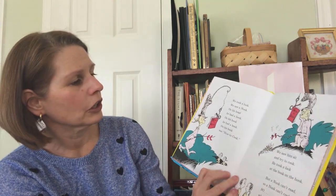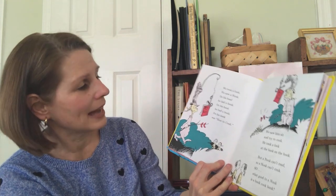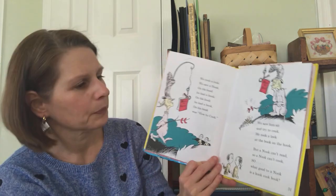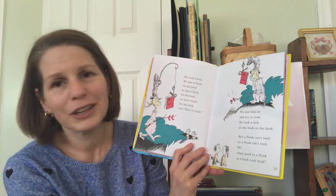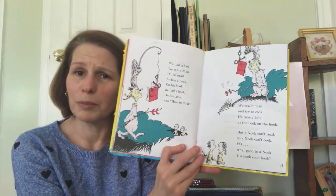We took a look. We saw a nook. On his head, he had a hook. On his hook, he had a book. On his book was how to cook. We saw him sit and try to cook. He took a look at the book on the hook. But a nook can't read, so a nook can't cook. So, what good to a nook is a hook cookbook?